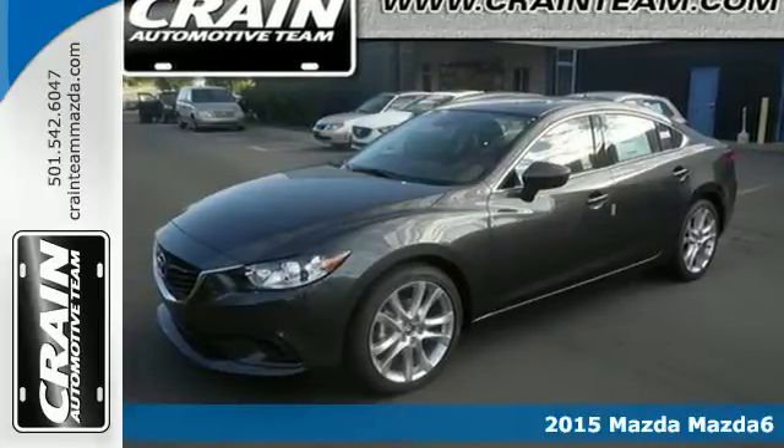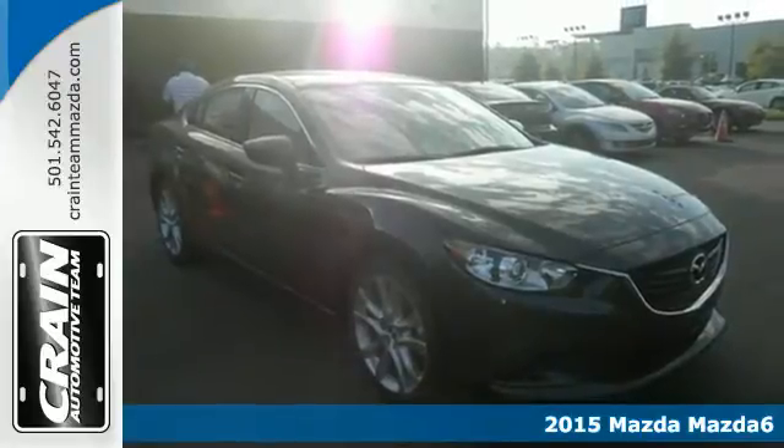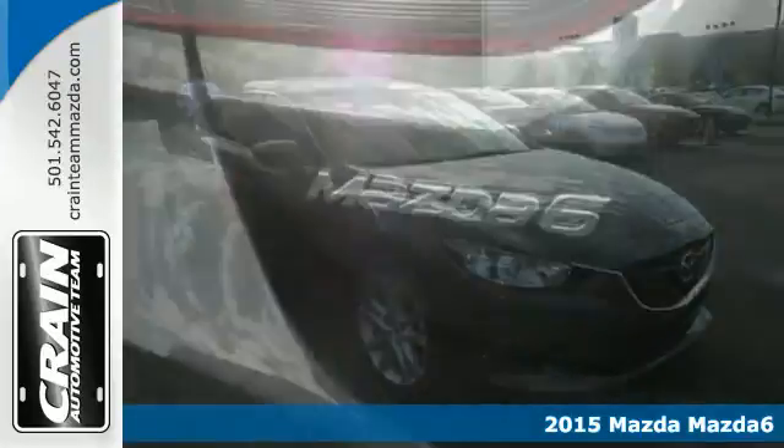Here's a 2015 Mazda 6. Get the most out of your drive with the sensual styling and attractive interior of this Mazda.